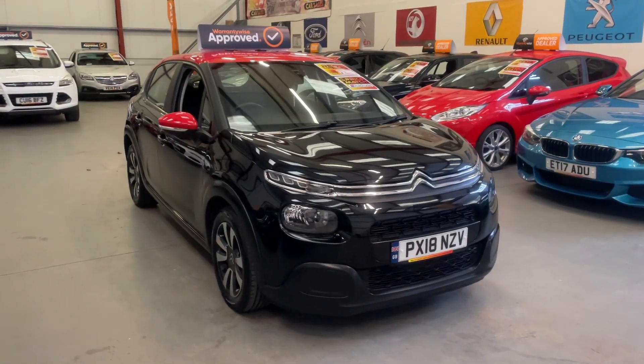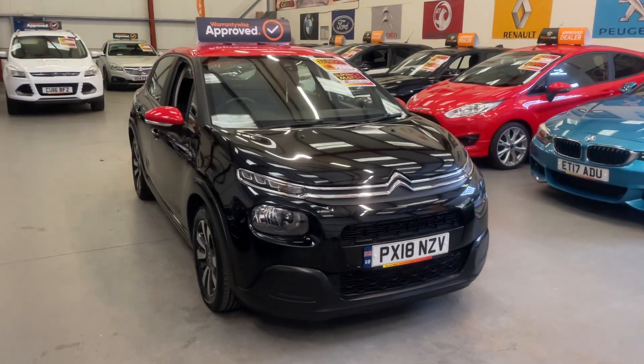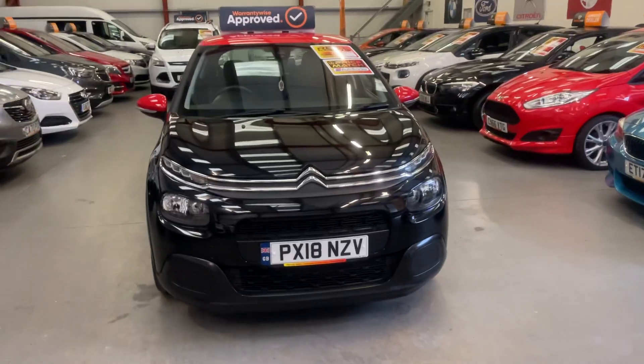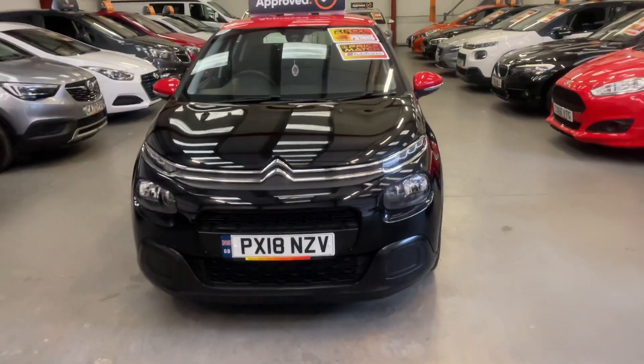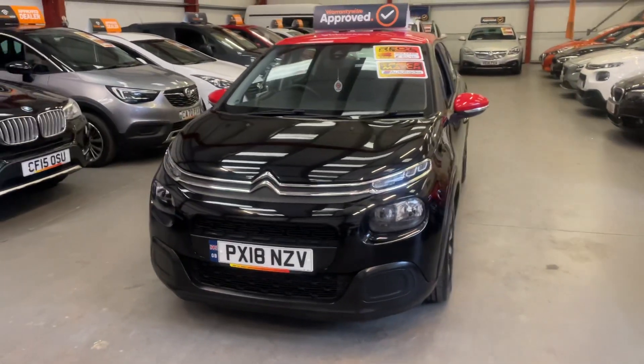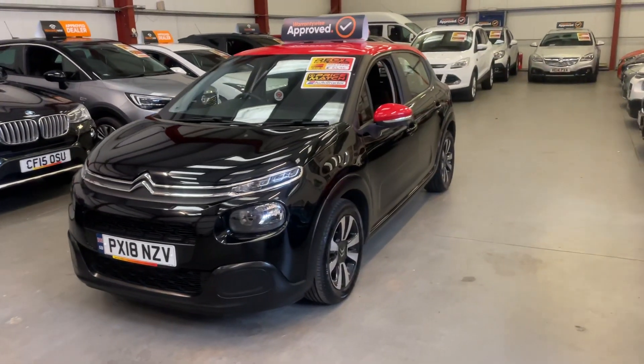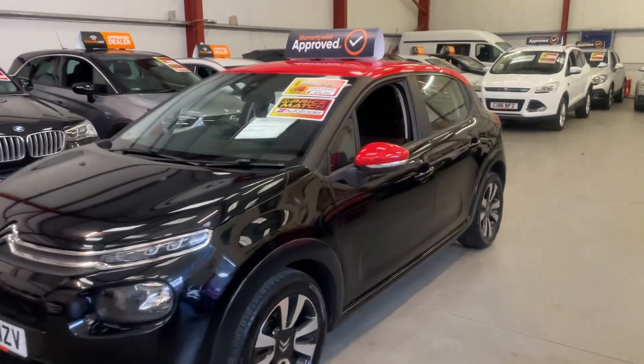It is the 1.6 diesel model and these are super economical. They come with the LED daytime running lights, the LED headlights, and xenon lower front fogs.